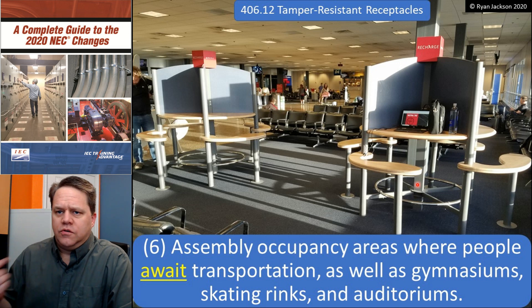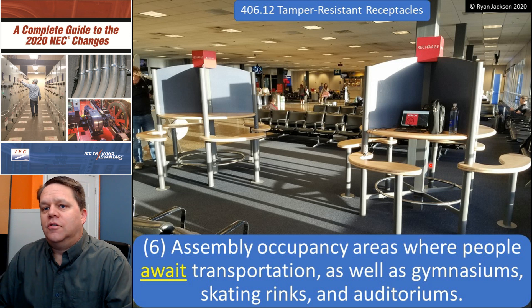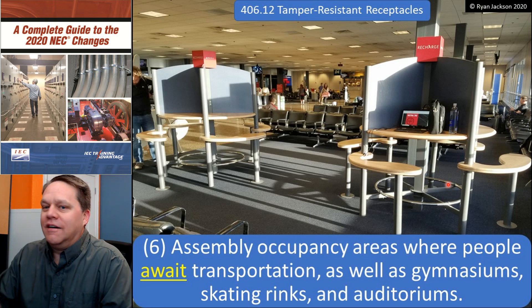It makes sense — you go through security, drop your bag and code book, go off to use the bathroom, and the kids get their knives out and stick them in the outlets. Kids are clever these days; they can get knives through security.